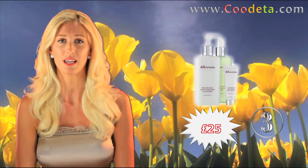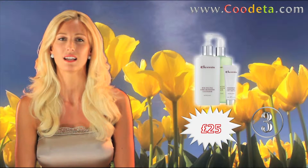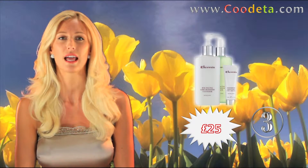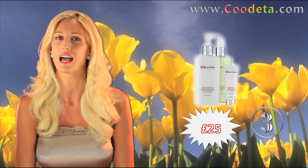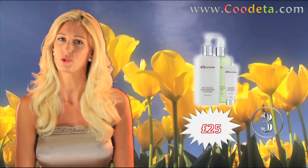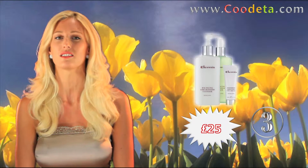Deal 3 this week is Elemis Daily Cleansing Collection. Save over 50% on these products containing active plant extracts to help naturally balance and repair skin, available in normal to combination, normal to dry and sensitive skin types.